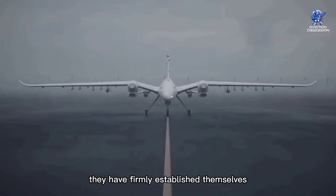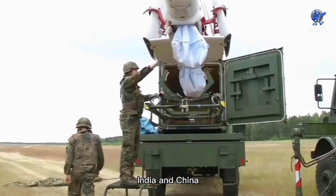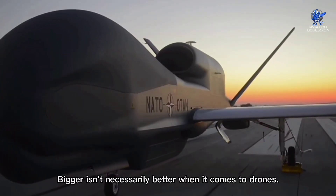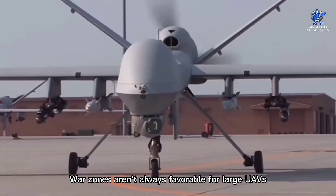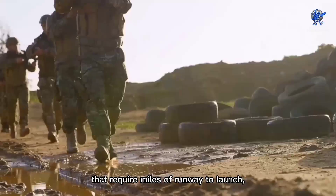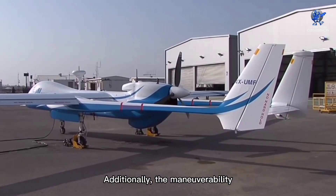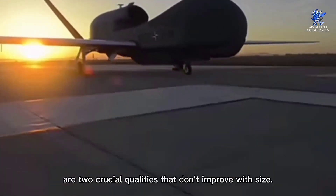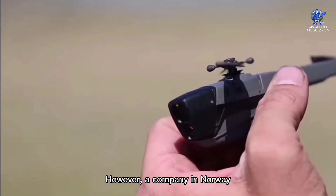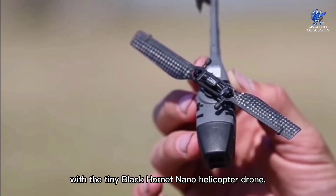they have firmly established themselves on the battlefield, and major world powers like the US, India, and China have been searching for new technology to gain an edge in the skies. Bigger isn't necessarily better when it comes to drones. War zones aren't always favorable for large UAVs that require miles of runway to launch, and soldiers on the ground are constantly striving to reduce weight. Additionally, the maneuverability and concealability of a surveillance drone are two crucial qualities that don't improve with size. However, a company in Norway may have found a solution to every one of these issues with the tiny Black Hornet nano helicopter drone.